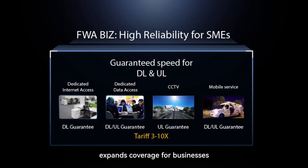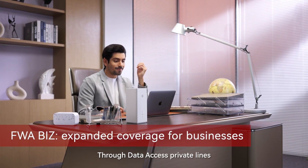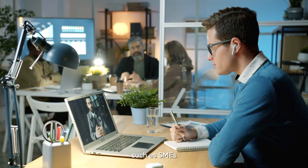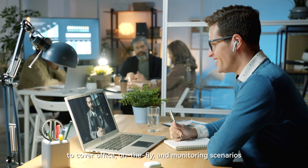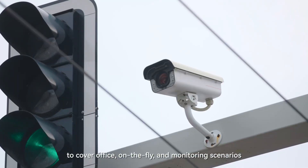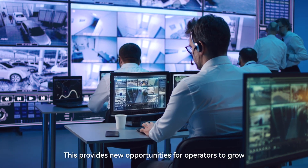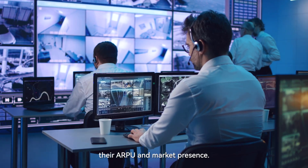FWA BIS expands coverage for businesses. Through data access private lines, FWA expands to businesses such as SMEs, covering office, on-the-fly, and monitoring scenarios. This provides new opportunities for operators to grow their ARPO and market share.